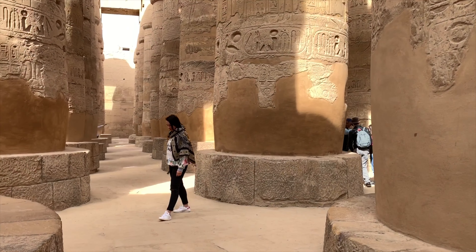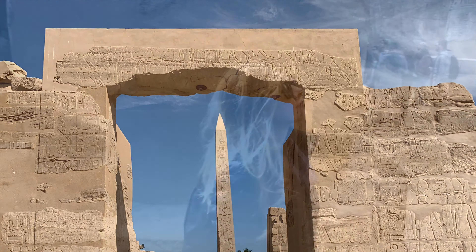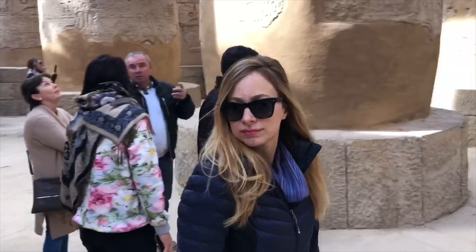The temple is the largest religious building ever made, covering about 200 acres, and its grandiosity truly takes your breath away.